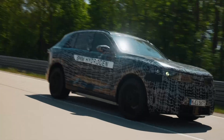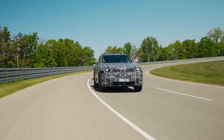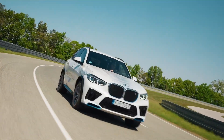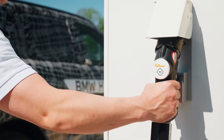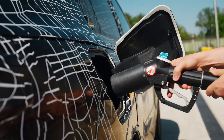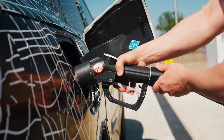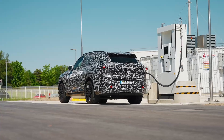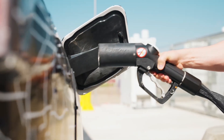BMW's commitment doesn't stop with the car itself. They've also established the HIMOAS — Hydrogen Mobility at Scale — initiative. This program aims to promote the development of hydrogen refueling stations and entire hydrogen ecosystems, initially in Germany and France, by pooling demand for all types of vehicles, from cars to buses and trucks, to make the infrastructure more economically viable. The company sees hydrogen as the missing piece to complete the electric mobility puzzle, particularly in situations where battery electric solutions aren't optimal.